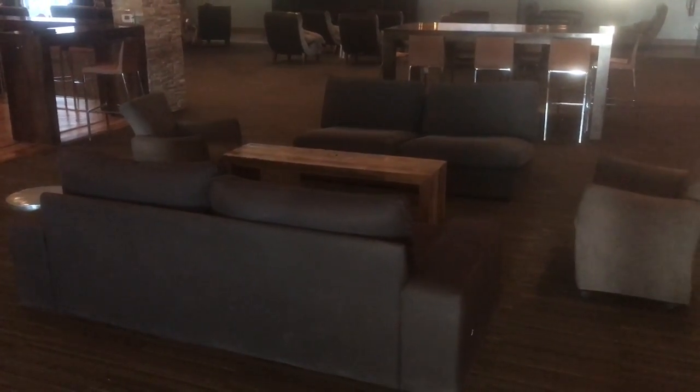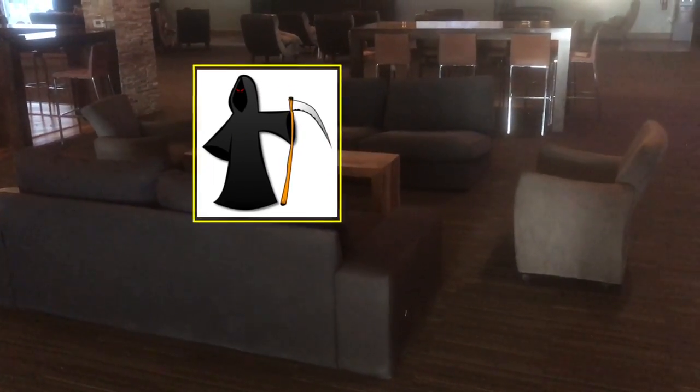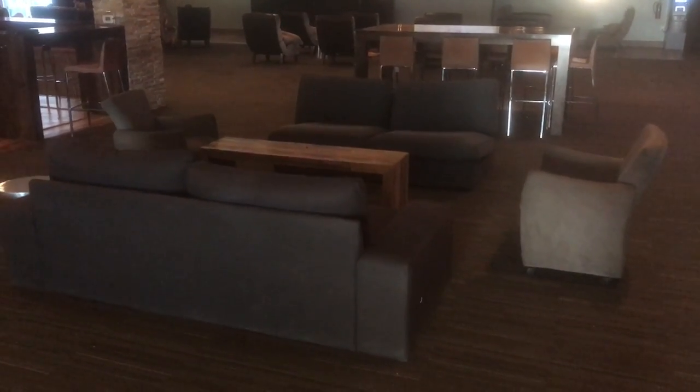The devil says: looks like I'm late — I was going to do a fiddle-off with this kid. The Grim Reaper says: when I'm holding their souls, I can do whatever they did — I have all their skills and stuff like that.